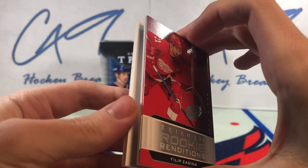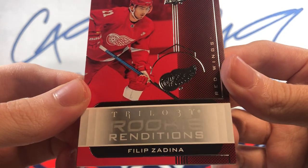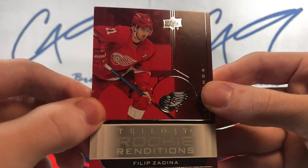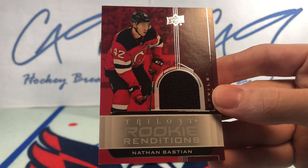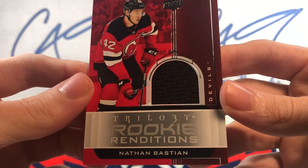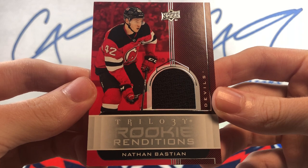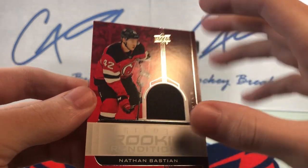Moving on to the right side now. I think we have a jersey card in this one, as we have a Philip Zedina Rookie Renditions sitting right on top. And behind that we have a Trilogy Rookie Renditions Jersey — Nathan Bastion. Nathan Bastion Rookie Renditions Jersey card.